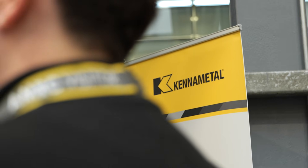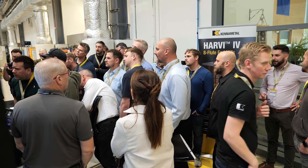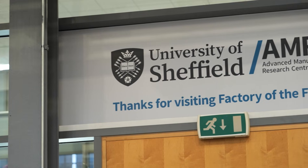Kennametal joined the AMRC 10 years ago and became a Tier 2 member, then upgraded to a Tier 1 membership about eight years ago. Since then, we work very closely with the AMRC — we have given research work here so they help us to develop products and processes.